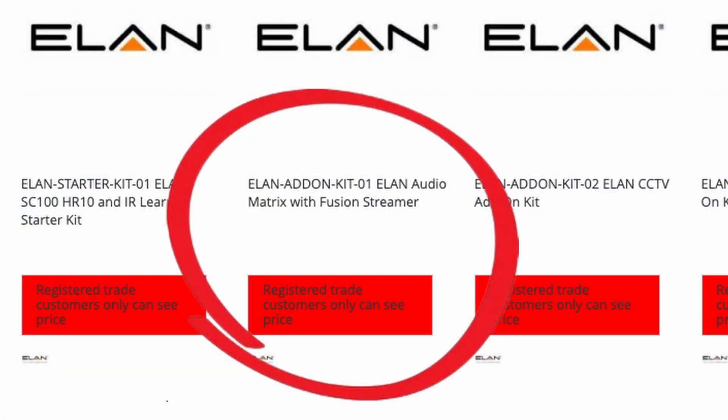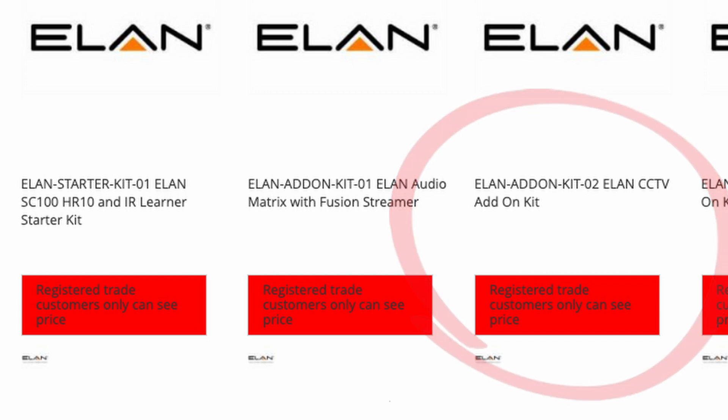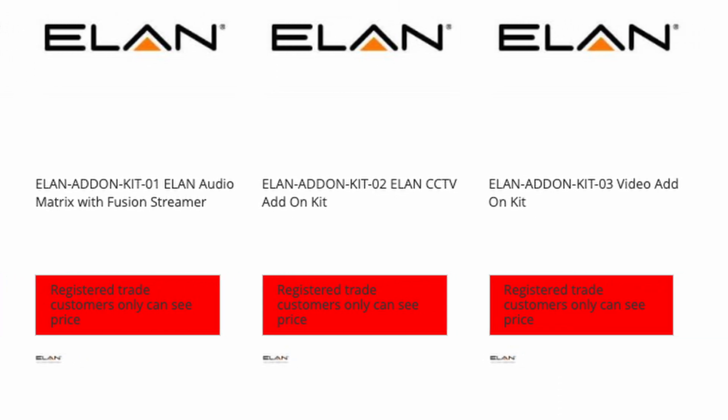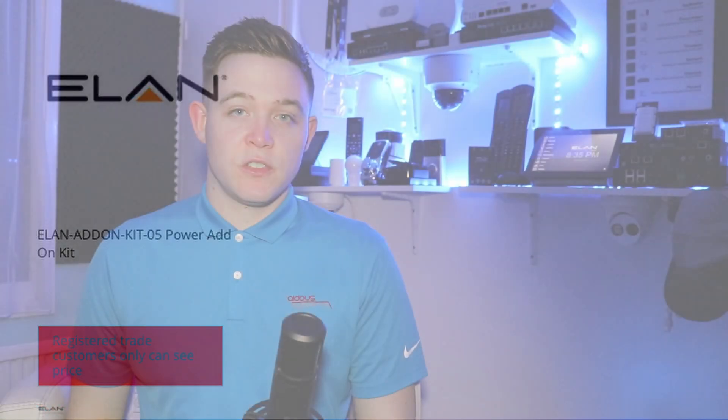If you want to get an even more hands-on experience for your training we also offer additional optional add-on kits. We offer an audio add-on kit which contains the Elan audio matrix amp and a Fusion Research streamer, the CCTV kit which contains four Elan dome cameras and a software NVR license, a video add-on kit which has a 4x4 HDMI matrix and four bullet train HDMI cables, and the power add-on kit which contains an A10 four-way IP PDU. What's best is you get the kit at cost, so once you've completed your training you can take the kit away with you and install it in your own home or in your demo environment.